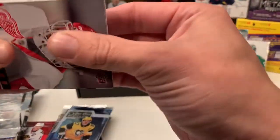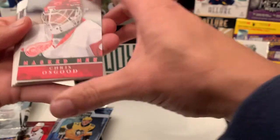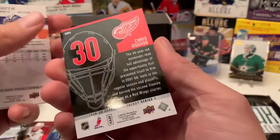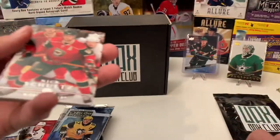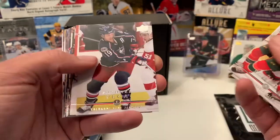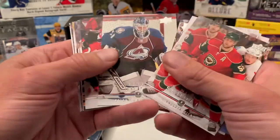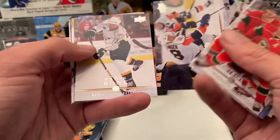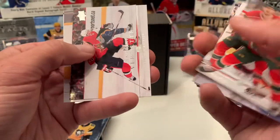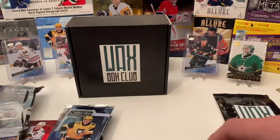Liking that crack! All right, we start off with a Masked Men insert of Chris Osgood — pretty cool. That's why I hate to buy fat packs; the cards always move around and get damaged. We got Nick Schultz, Manny Fernandez, Michael Peca, Adam Burish, Tomas Vokoun, Anze Kopitar, Peter Budaj, Mike Knuble, Mike Sillinger, Mike Ribeiro, Martin St. Louis, Guillaume Latendresse, Antoine Vermette, Jonathan Cheechoo, and Mike Smith. Nothing really special there.